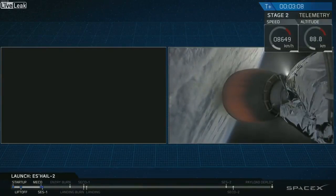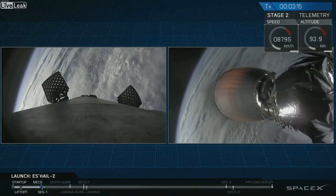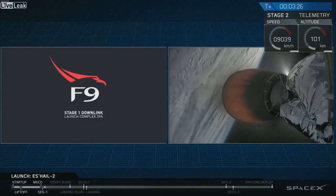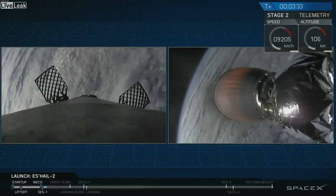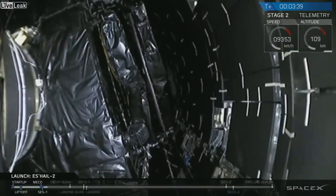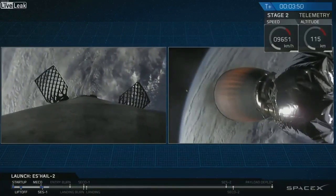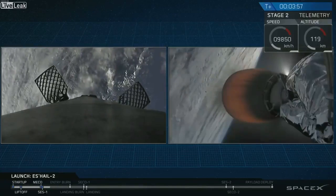We'll follow both vehicles in parallel as we continue this webcast. The next major milestone is on the second stage — when we deploy the fairings that encapsulate the payload. SAIL-2 is protected from the aerodynamics of ascent by that fairing. Once we're out in space, we do not need it anymore, so we drop it to reduce our total mass. Fairing deployment will occur about 10 seconds from now. Fairing separation confirmed.